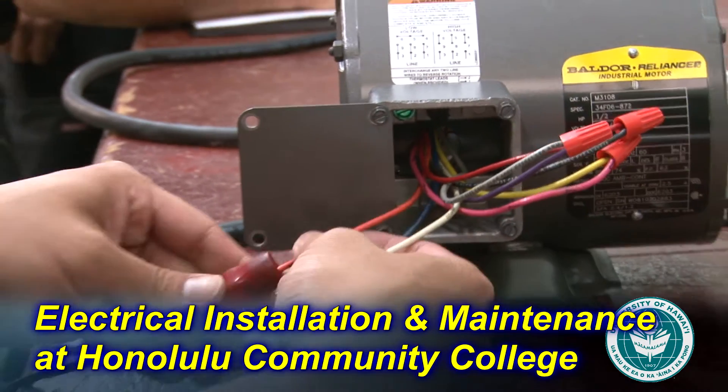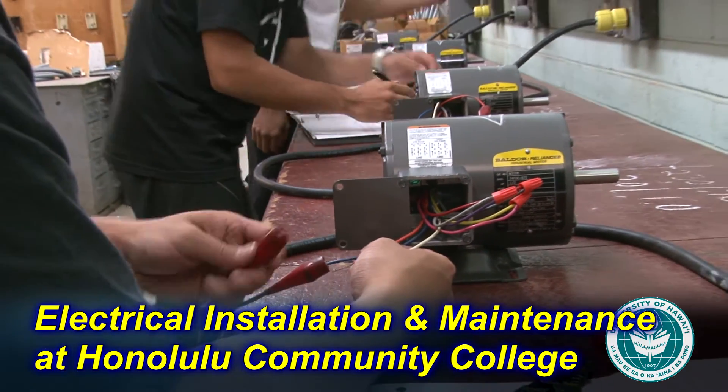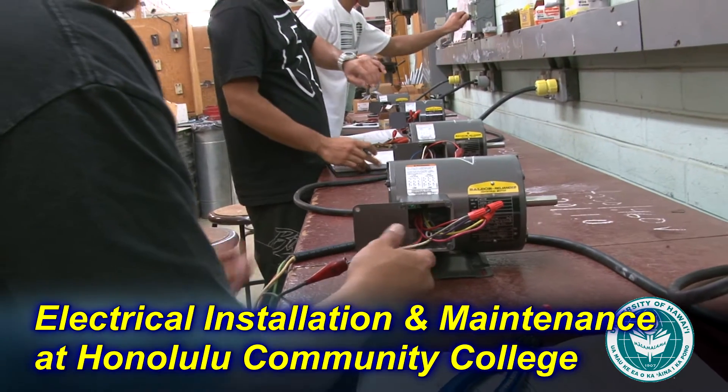And in this last semester right now we're doing commercial and light industrial, which is a lot of conduit bending, and we're going to be doing transformers.